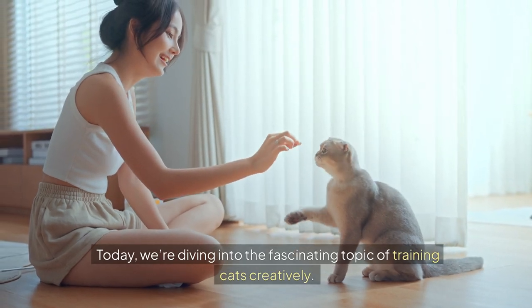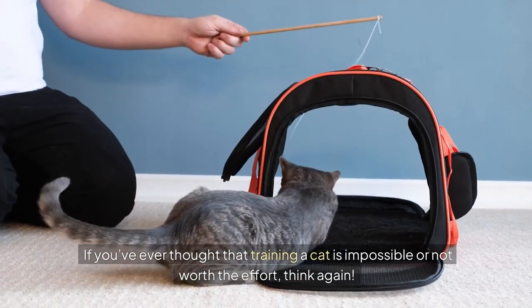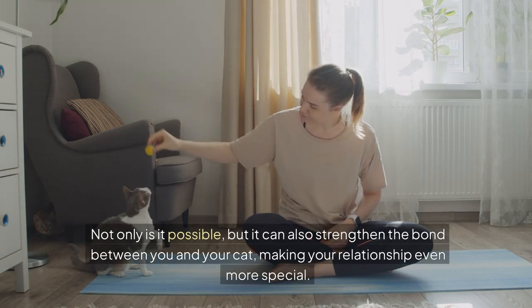Today, we're diving into the fascinating topic of training cats creatively. If you've ever thought that training a cat is impossible or not worth the effort, think again. Not only is it possible, but it can also strengthen the bond between you and your cat, making your relationship even more special.